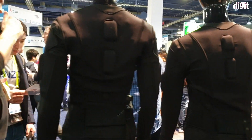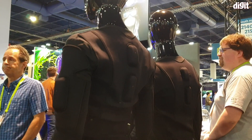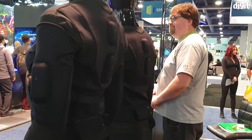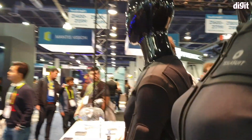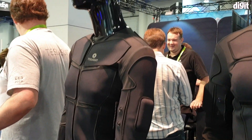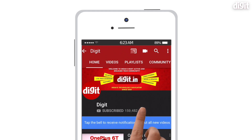It's something we should look forward to. Can you imagine playing Call of Duty or Battlefield in a suit like this? You'd really get to feel the explosions, the bullets flying everywhere, and the heat of the game. Thank you guys for watching — if you liked it, hit the like and subscribe button, and stay tuned for more coverage from CES.